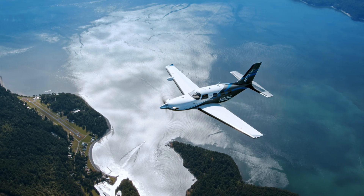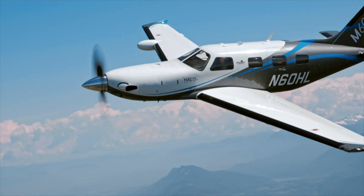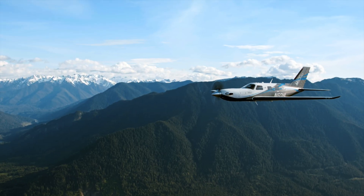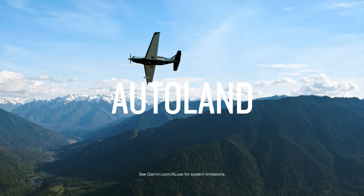Flying has always been rewarding for pilots and passengers, whether that's traveling efficiently for business or enjoying fun and adventure with family and friends. But the pilot is responsible for keeping those passengers safe. Now there's a new way to protect them. It's Garmin Autonomy, featuring Autoland.